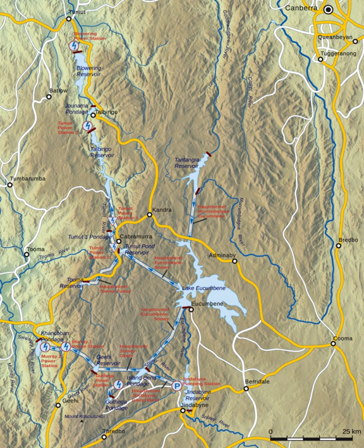The water falls 800 metres and travels through large hydroelectric power stations which generate peak load power for the Australian Capital Territory, New South Wales and Victoria. In 2016, the Snowy Mountains scheme was added to the Australian National Heritage List.